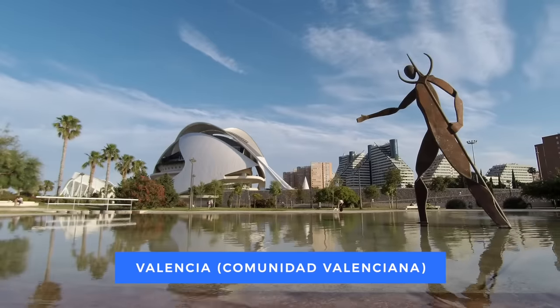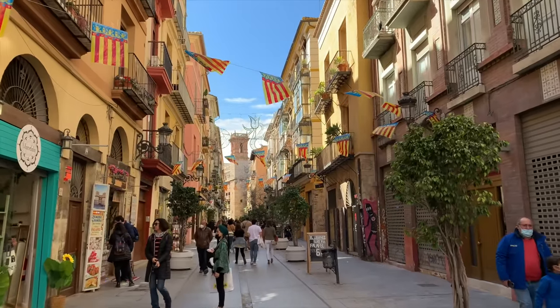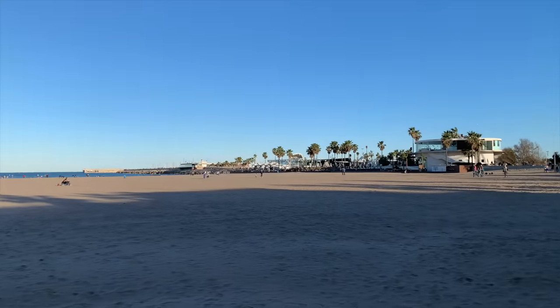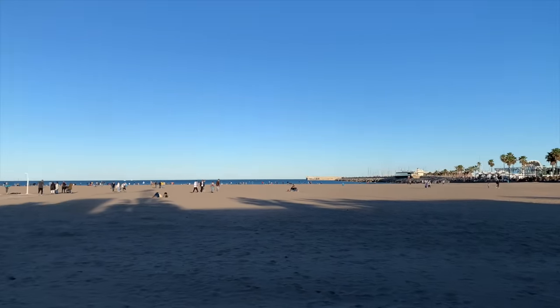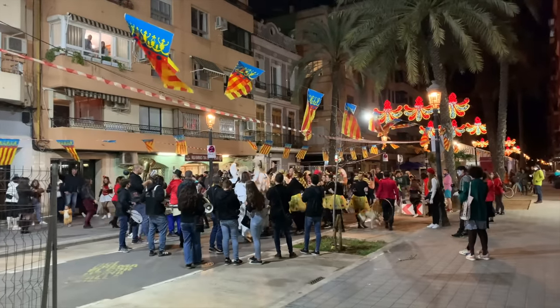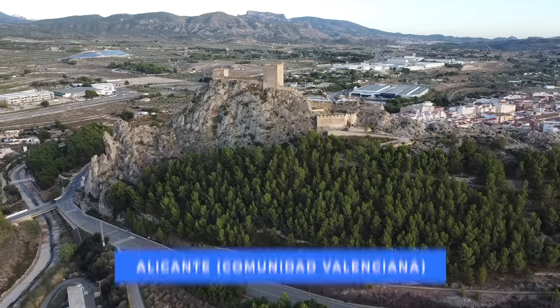Not too far from Barcelona, a little smaller but with a similar feel, are Valencia and Alicante. These two cities were ranked among the top expat cities in the world along with Madrid for 2023. Valencia feels like Barcelona on a smaller, less hectic scale, while Alicante is very popular with holiday makers, particularly from the UK.